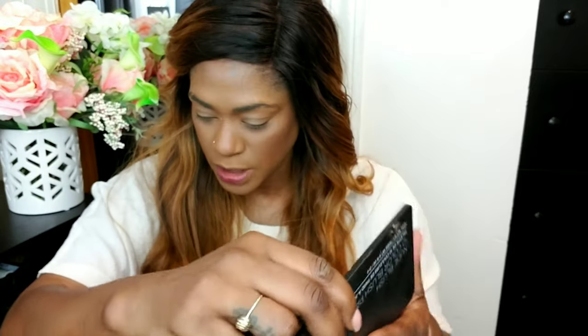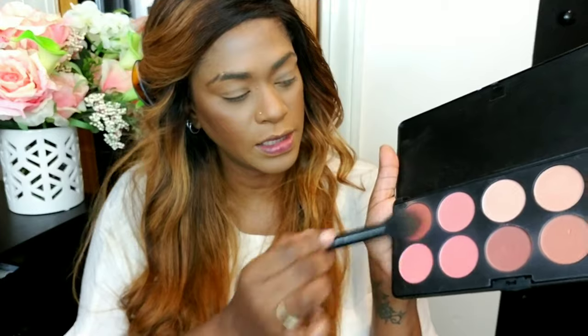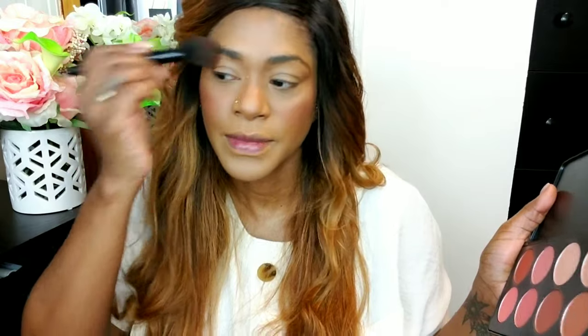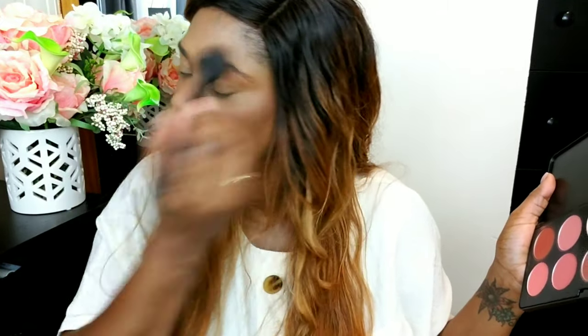My skin looks so good! I'm taking my BH Cosmetics Blush Palette in Nude Blush and mixing two shades together to apply to my cheeks. Since I'm not going in with much eyeshadow today, I'm adding just a little bit of this blush right to the tails of my brows — it just makes it look nice and ties everything together. I take the excess and sweep it over my chin, which doesn't add much color but makes the skin look lit up.